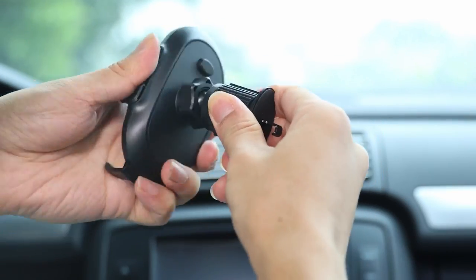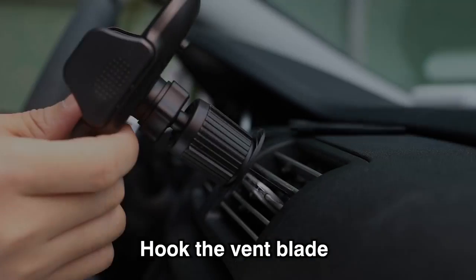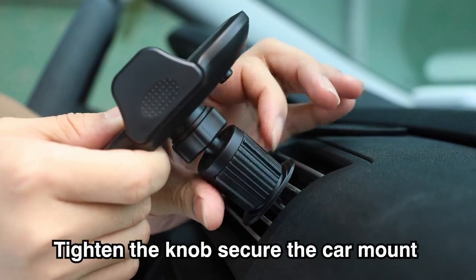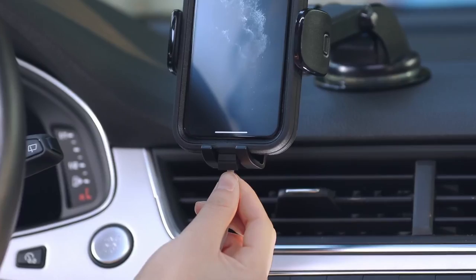Looking for the perfect car mount to keep your iPhone 16 Pro Max secure and accessible while driving? We've got you covered. From magnetic mounts to vent clips, we're showcasing the best options that offer stability and convenience. Let's dive into the top car mounts for your iPhone 16 Pro Max.